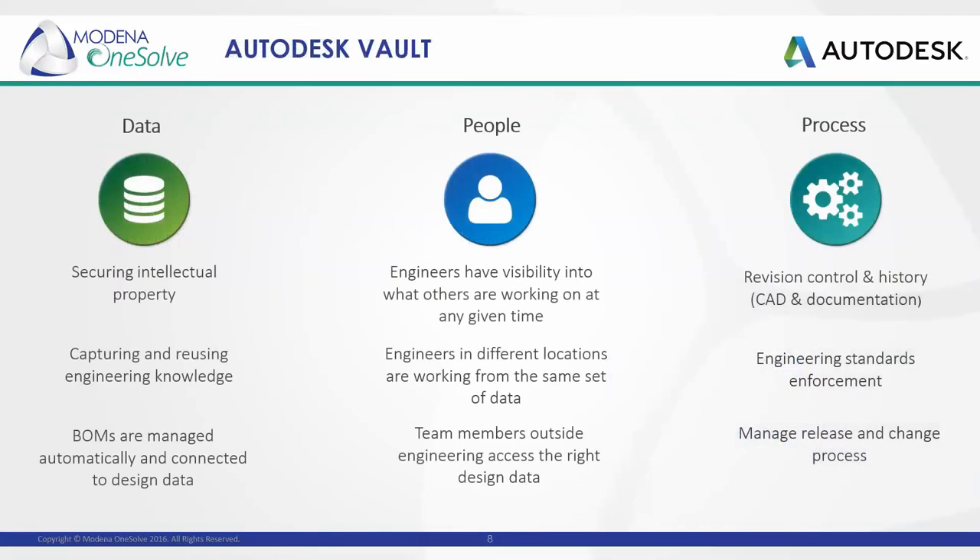This brings us to Vault and how Vault security mitigates the risks we spoke of earlier. Before we get into that, let's first have a look at what Vault is. Autodesk Vault is a product data management system. It sits behind your firewall — so on-premises — with lifecycle, revision, change management, security, and collaboration tools that allow you to control and share only the data you want while creating an auditable trail.